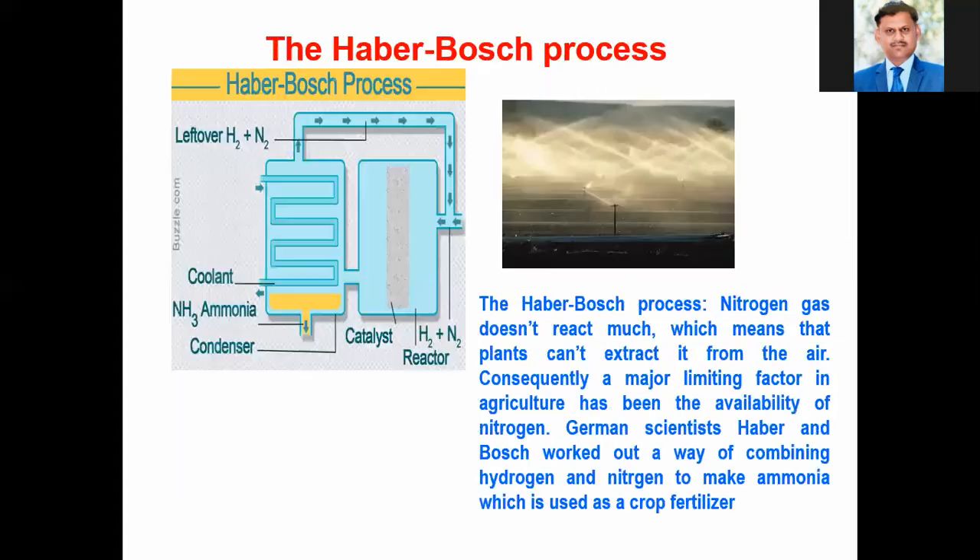As we know, the synthesis of ammonia using the Haber-Bosch process involves hydrogen gas as well as nitrogen gas. When these come in contact with a catalyst under reduced pressure, the formation of ammonia gas takes place.